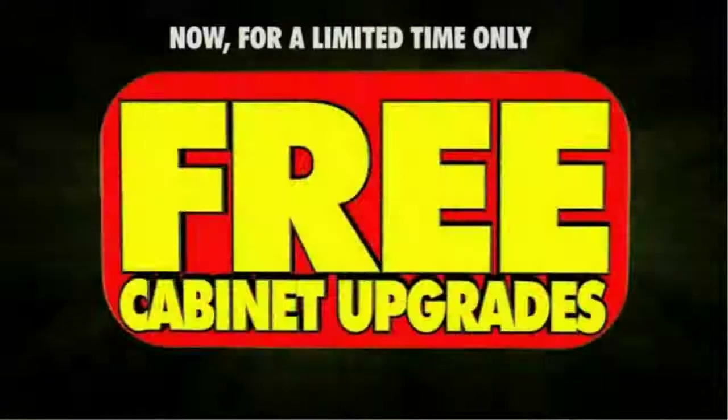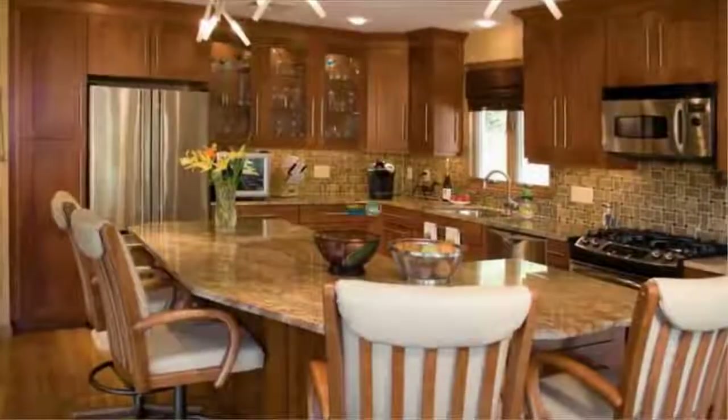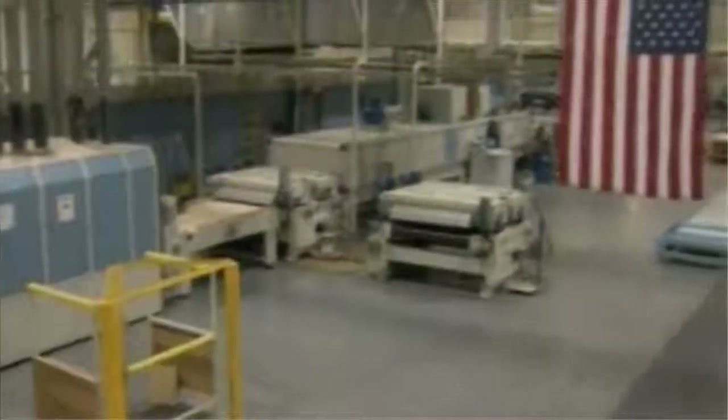Now, for a limited time only, save hundreds of dollars with our free cabinet upgrade offer. Always buy with confidence — every kitchen purchased at Consumers comes with our famous 110% cash back low price guarantee. All cabinets are manufactured in America, custom made and ordered just for you, including the following free premium upgrades.